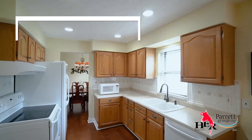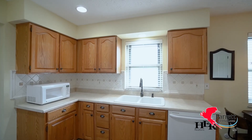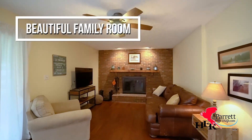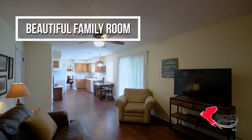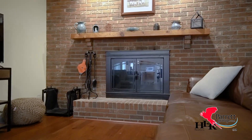The bright, neutral kitchen has tile backsplash, newer appliances, recessed lighting, and an eat-in space that's all open to the family room. A beautiful brick wood-burning fireplace anchors this open space.